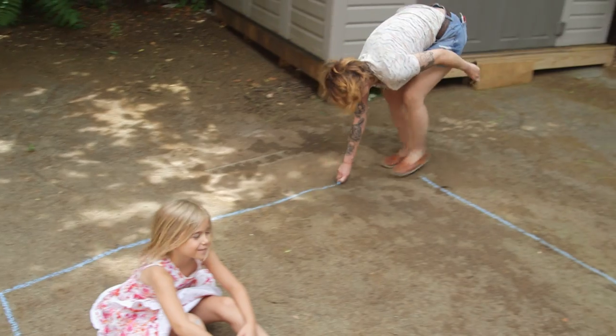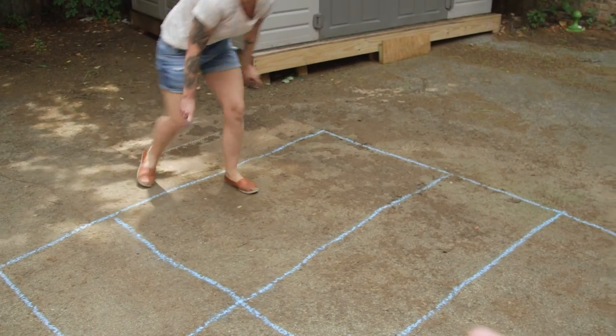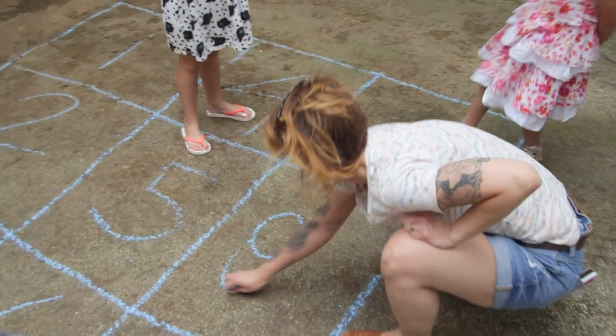Start by making a big square. Then we're going to go ahead and fill it in with grids — basically, we're making a big calculator. You can mix it up, maybe make all the even numbers one color and the odds another, but as long as you're zero through nine, you're good to go.